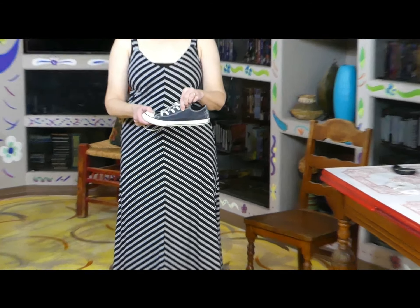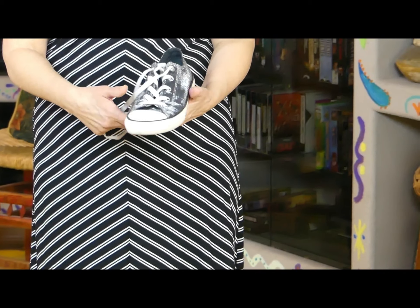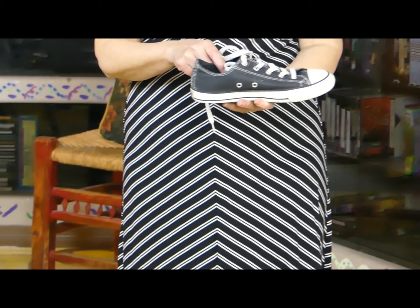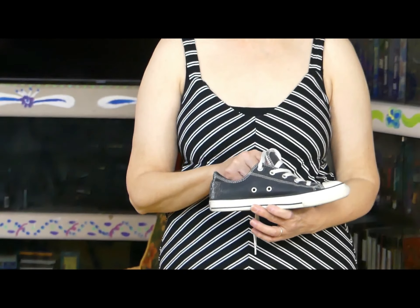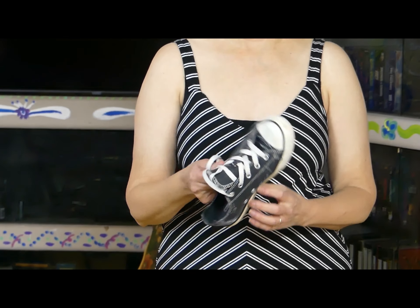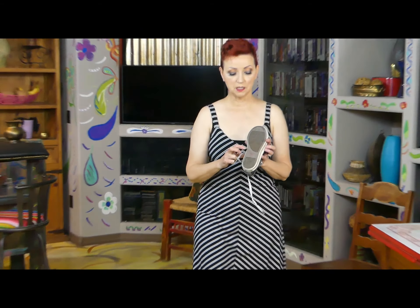These — oh my gosh — these are black shiny Converse. I don't know if you'll pick up the shiny on them. Here's the front, the side, and the back. Remember I said that if you wear a five-and-a-half or a six, you can buy children's size Converse and save some money. These are a size three.